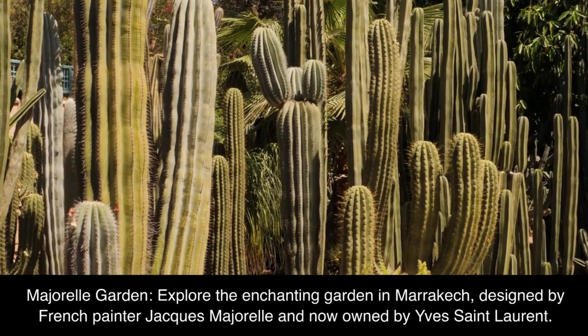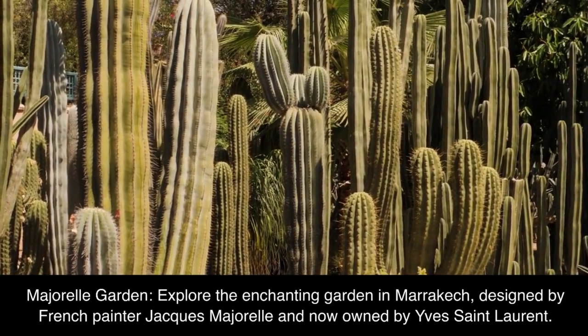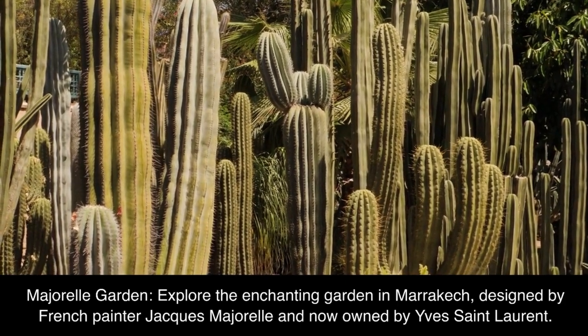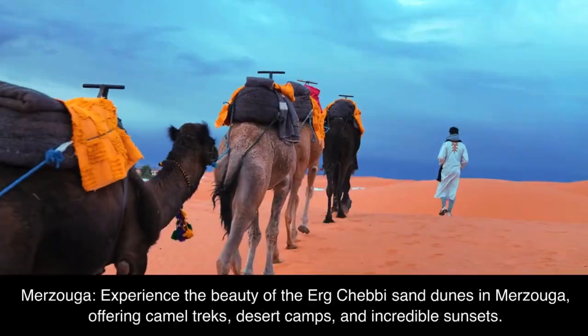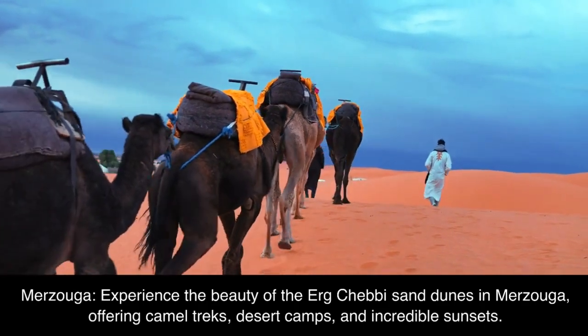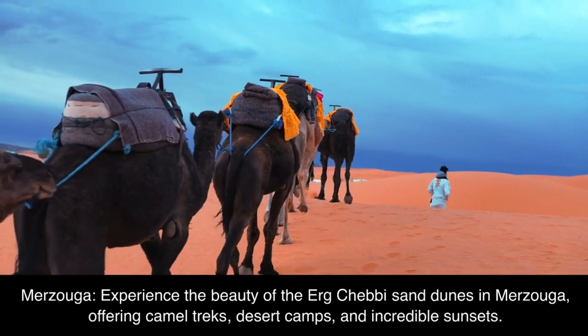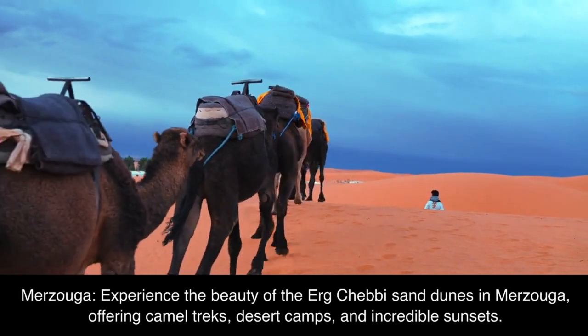Majorelle Garden. Explore the enchanting garden in Marrakech, designed by French painter Jacques Majorelle and now owned by Yves Saint Laurent. Merzouga. Experience the beauty of the Erg Chebi sand dunes in Merzouga, offering camel treks, desert camps, and incredible sunsets.